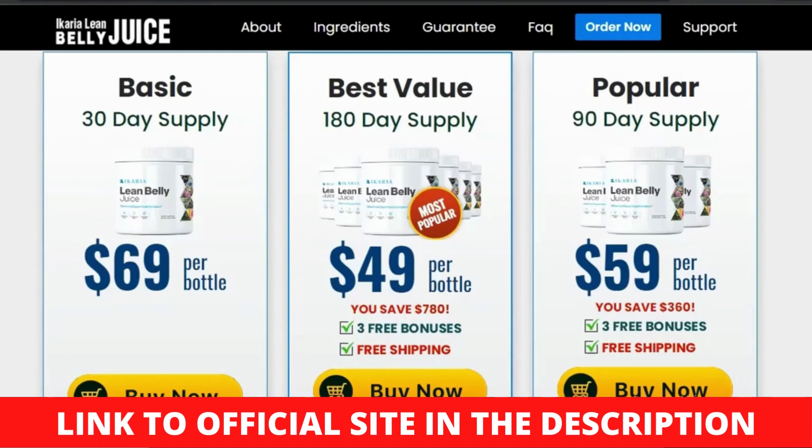The metabolic process will be boosted as a result, resulting in the breakdown of food into energy rather than storing it as stubborn fat. In this way, Ikaria Lean Belly Juice aids in weight loss, while also renewing the entire body.